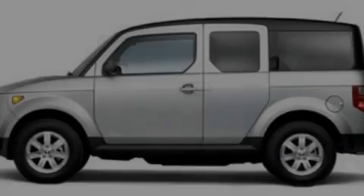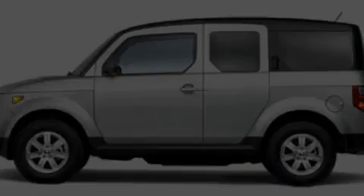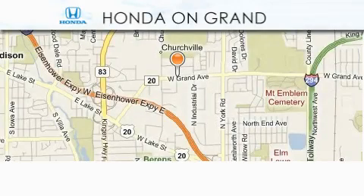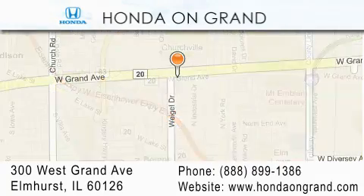We invite you to contact us today to learn more about this vehicle. Honda On Grand is located at 300 West Grand Avenue in Elmhurst. We offer only the best in customer service and we look forward to hearing from you.